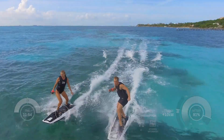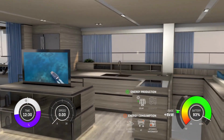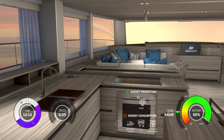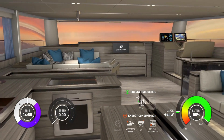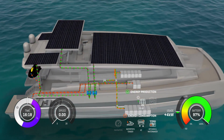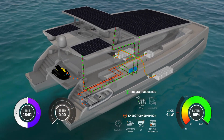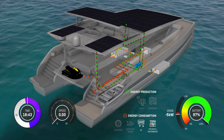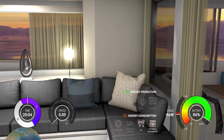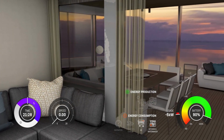Once you have exhausted your personal energy as well as the batteries, it's time to get back on board to regenerate. While the fully equipped kitchen including an induction cooktop has everything you need to prepare delicious meals, the water toys are recharging on board. Now you can relax, enjoy the tranquility of the ocean and enjoy all the comfort of the yacht without the noise, fumes and vibrations of a running generator.